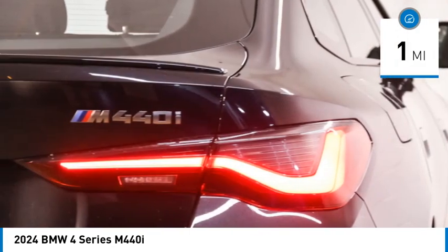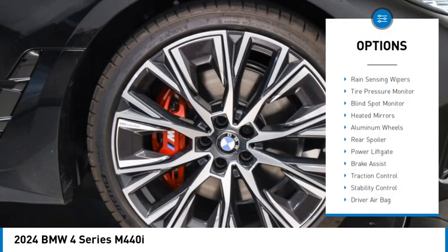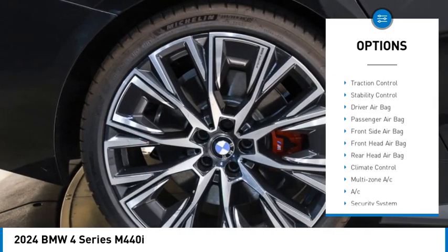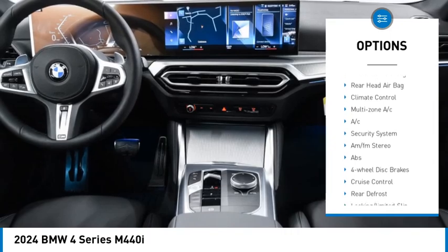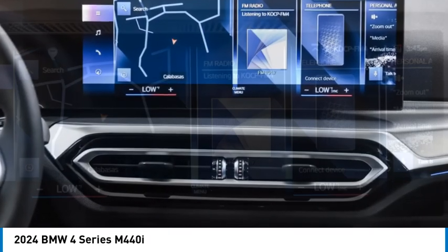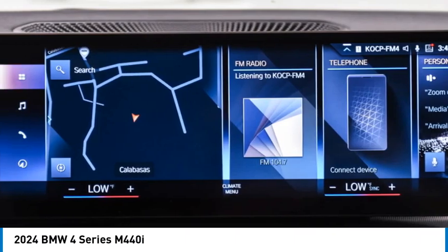Here are some of this vehicle's great options: rain sensing wipers, tire pressure monitor, blind spot monitor, heated mirrors, aluminum wheels, rear spoiler, power lift gate, brake assist, traction control, stability control. Drive away with a great deal on this vehicle.